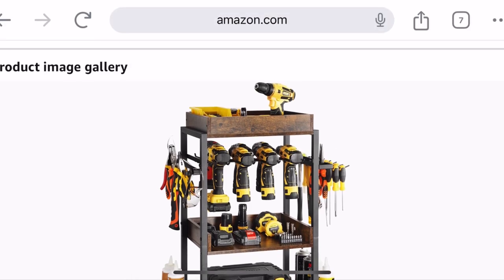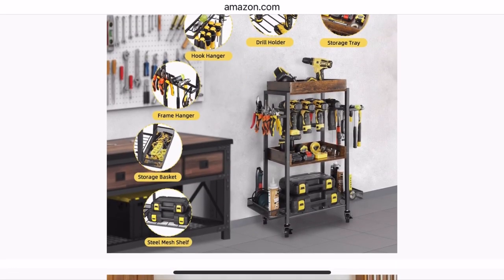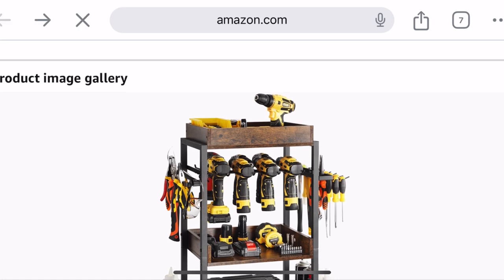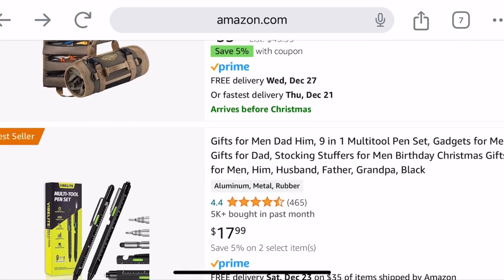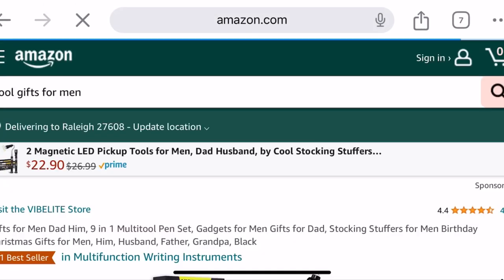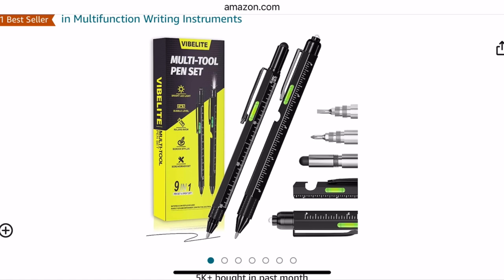And I do want to remind you that all these links, I'm going to be putting them in the description, and I'll try to put them in a pin comment as well. But these are on Amazon — they're tool ideas for men for Christmas. This is $17.99. It's a multi 9-in-1 tool multi-pin set. This would be a good stocking stuffer — it's pretty small. Of course, it's got the pin.